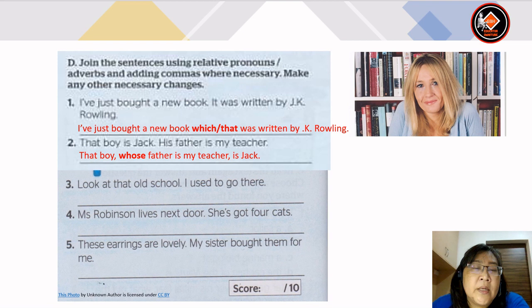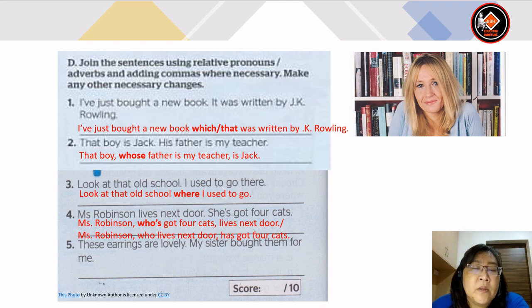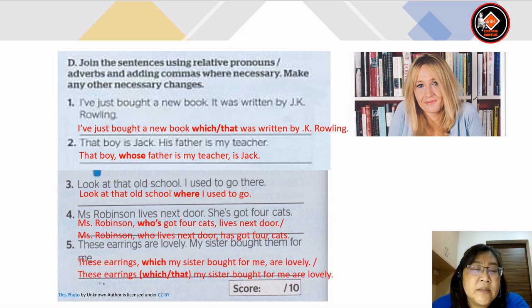Number 3: look at that old school. I used to go there. The sentence is: look at that old school where I used to go. Number 4: Miss Robinson lives next door. She has got 4 cats. Miss Robinson who's got 4 cats lives next door. Or: Miss Robinson who lives next door has got 4 cats. Number 5: these earrings are lovely. My sister bought them for me. The sentence is: these earrings which or that my sister bought for me are lovely.